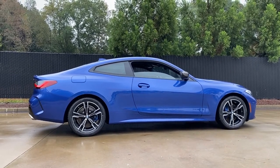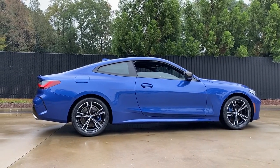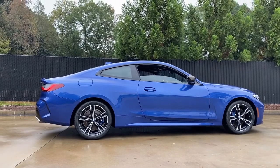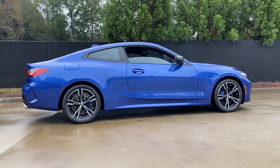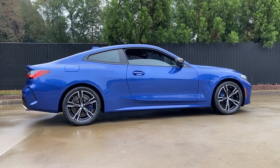The body of the M440i is made of different steels and aluminum alloys to help reduce weight and increase rigidity. For example, the hood, front fenders, and doors are all now made of aluminum alloys. The M440i also comes with standard M-Sport suspension and variable sport steering.